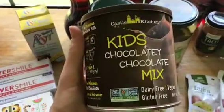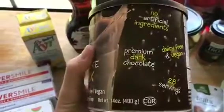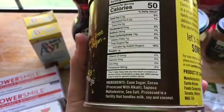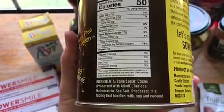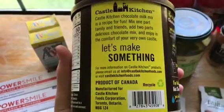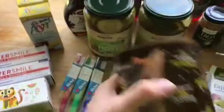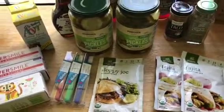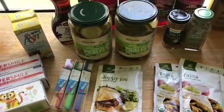I forgot to bring this over earlier because I was just now trying it. I've never tried this before — it's the kids' chocolatey chocolate mix, dairy-free, vegan, and gluten-free. It's made with cane sugar, cocoa processed with alkali, tapioca maltodextrin, and sea salt. It's processed in a facility that handles milk, soy, and coconut. I just tried it and it was really good. The only thing is it didn't blend very well, but that's a common problem with natural mixes — it takes forever to blend, especially if the liquid is cold.